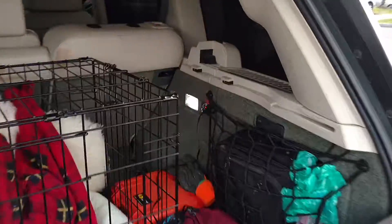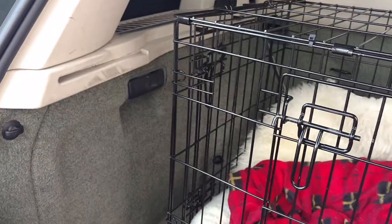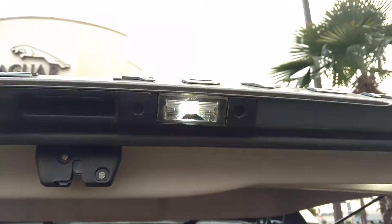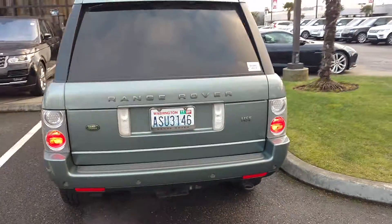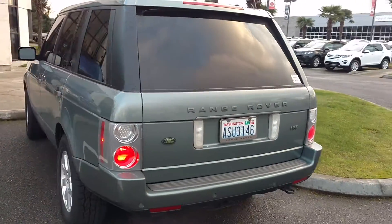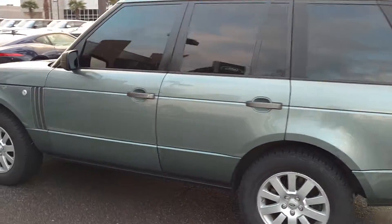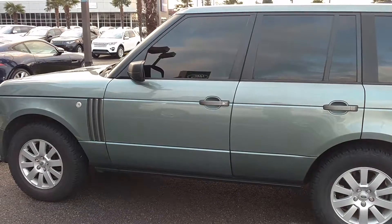Anyway, it's a 2006 — this is the Jaguar 4.4-liter engine. Got the green interior; sorry it's a little dirty right now, haven't cleaned it in a little bit. Got LEDs everywhere they can be put in — replaced them from the halogen ones, so they're a little brighter and whiter. Generally speaking it's a really good, clean, fun vehicle. If you have any questions, send me a message. Thanks.